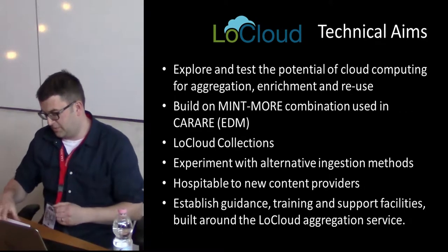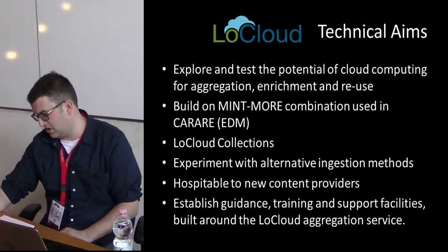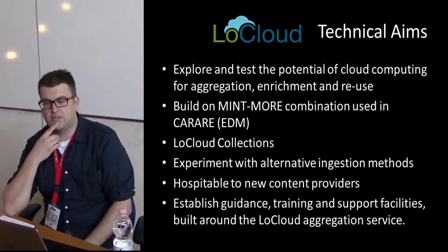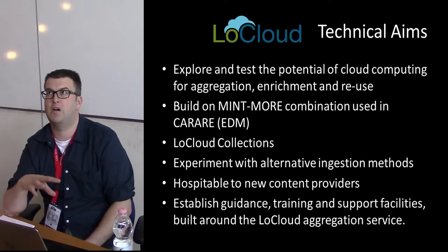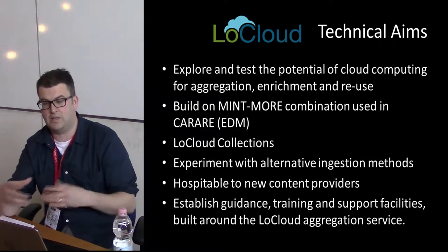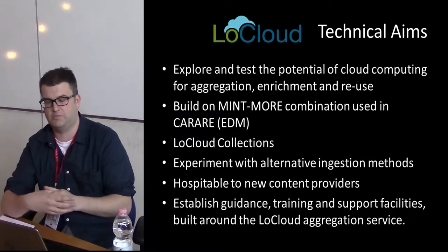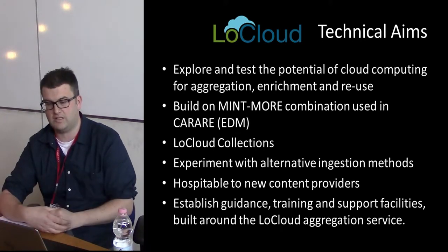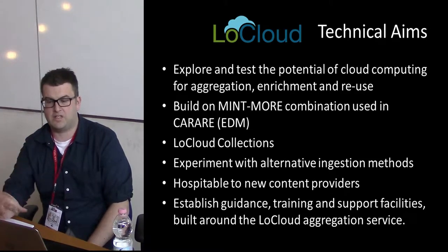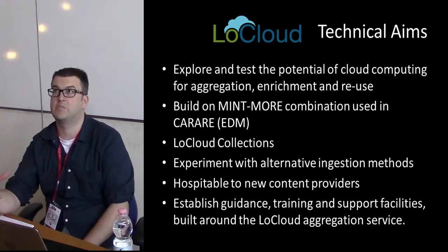The technical aims of the project are centred on Cloud Computing — leveraging its agility, reduced cost, and scalability for aggregation, enrichment, and supply. It builds on Mint and More, tools created as part of the Carare project. There's also a concept called LoCloud Collections, which provides online collections to house museums and small bodies so they can generate their own content. It experiments with alternative ingestion methods for getting metadata in, and it must be easily usable by people with limited technical skills, with guidance and training to bring them up to speed.